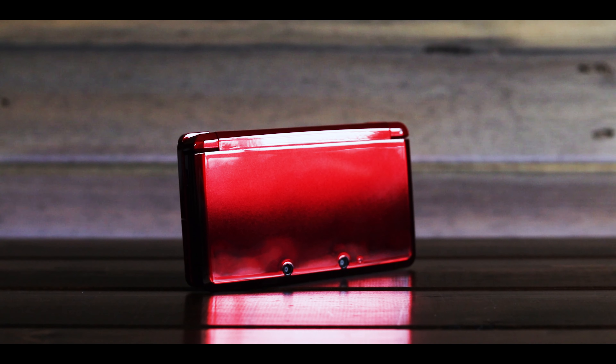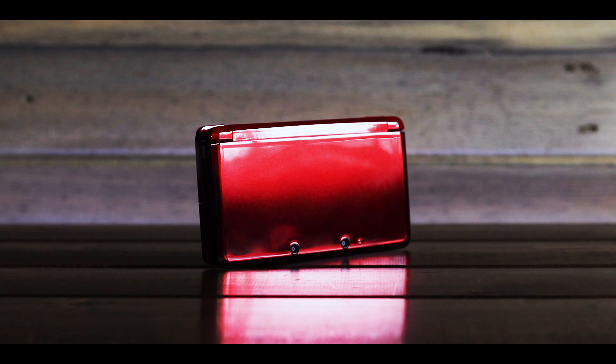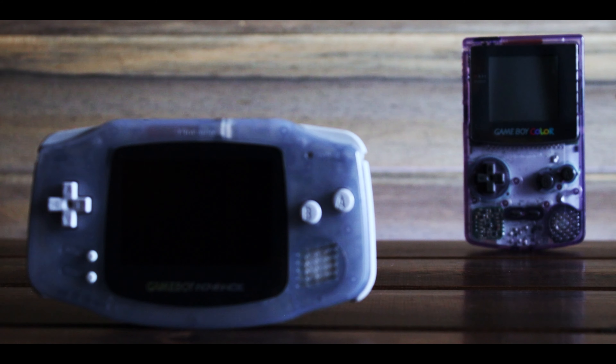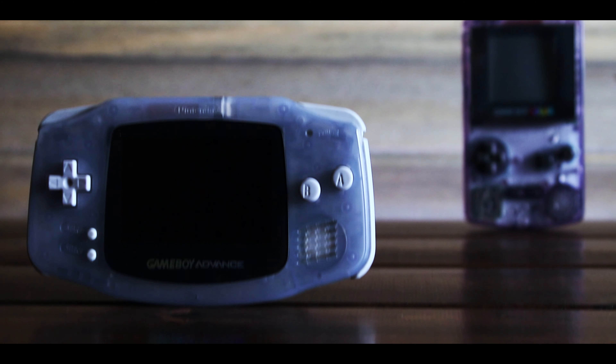It's difficult to express how much the 3DS means to me. It's the Nintendo handheld that got me back into portable gaming. Like a lot of people, I had the original Game Boy back when it was a new thing. I skipped the Game Boy Color and went straight to the Game Boy Advance. And after this, I fell out of portable gaming.